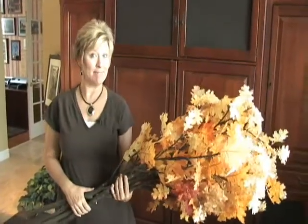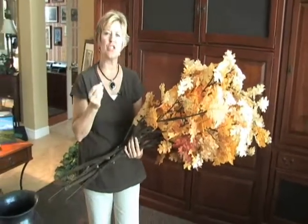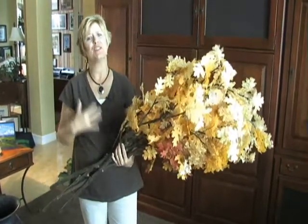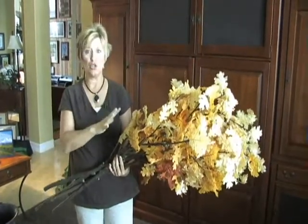Are you looking for some easy ideas to make your home look a little bit more like the season? I find that if I add fall foliage, soft rich textural fabrics, and fall motifs to my home, it really puts me in the spirit of autumn. One of my favorite additions are these huge fall branches.